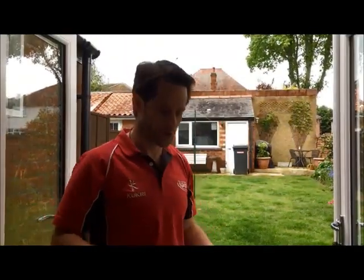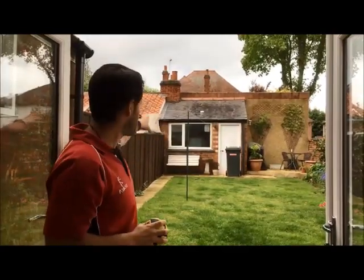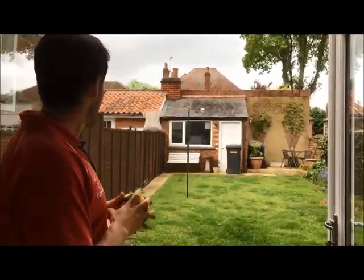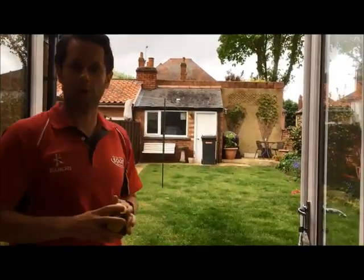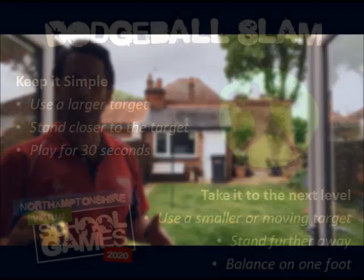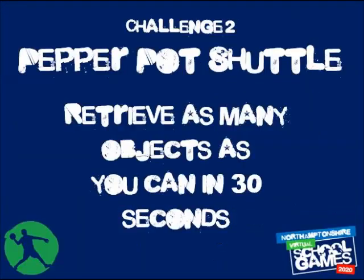Welcome to Dodgeball Slam. For this game you need a pile of as many balls or items as you want to throw. You've got 60 seconds to hit a target as many times as you can. My target is set up at the end of the garden - I've used my wheelie bin. In dodgeball you'd be hitting people from the waist down, so it's a nice target. Throw as many balls as you can from your pile and the number of times you make contact in 60 seconds is your score.